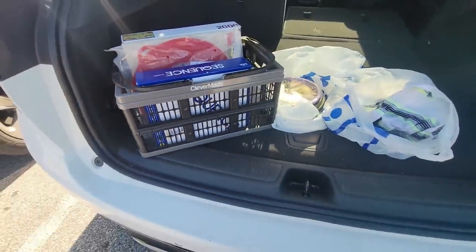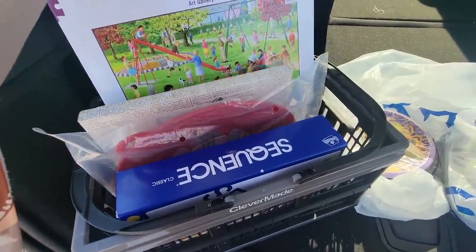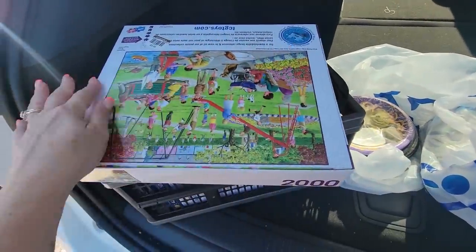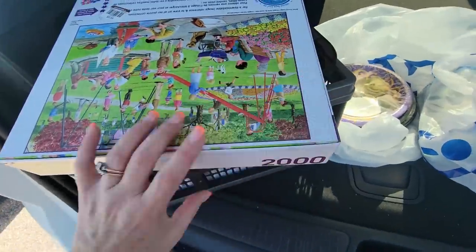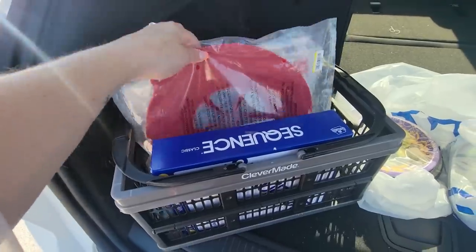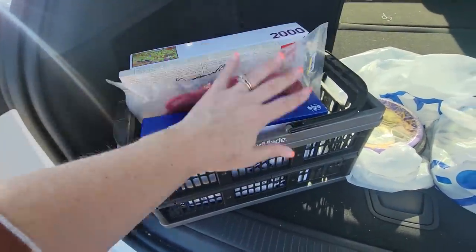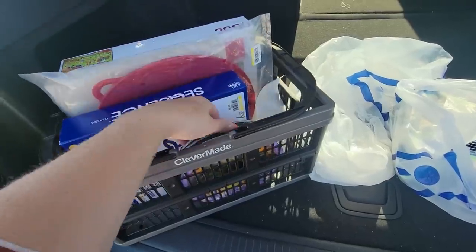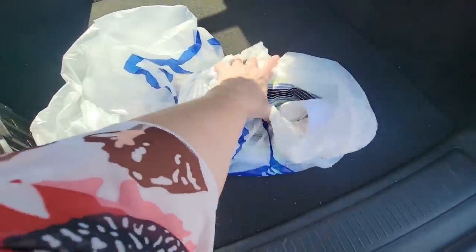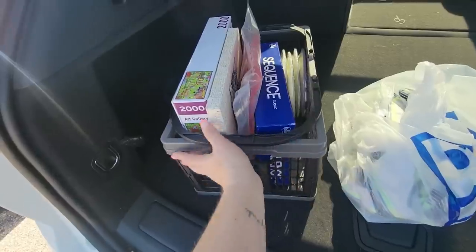Goodwill number one - I spent $20.08. I got a 2000-piece puzzle that's brand new and still sealed - you can see it still has the little round seal marks - and it's got a cat picture. I got the Pampered Chef boil-over thing, a Sequence game for Emma, and these plates I use for cat food for my cats at 99 cents each. Then I got Mark a shirt, the Hallmark mouse, and the girly turkey candle. All that for $20 from Goodwill number one.